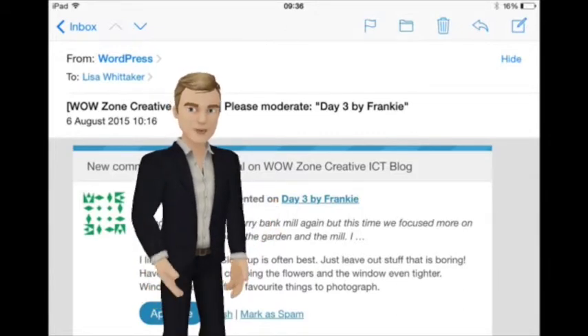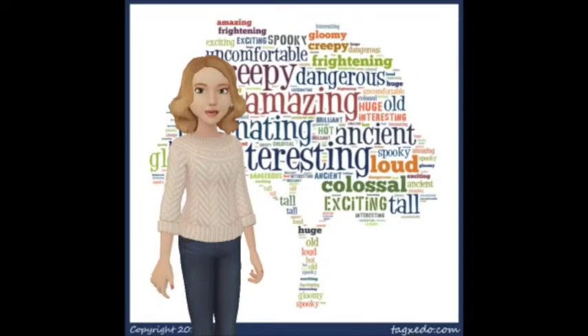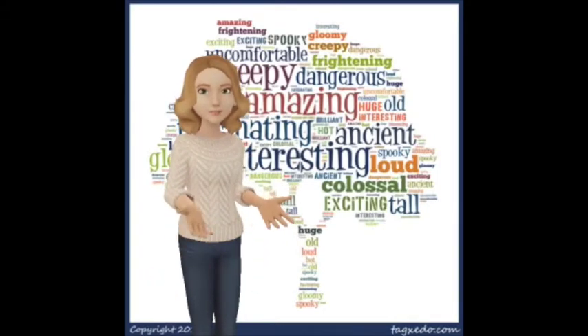It was exciting when we received comments about our work from famous photographers. Throughout the week we learnt to use different technologies that have helped us take some brilliant pictures, including a variety of editing apps on the iPad and Mac.